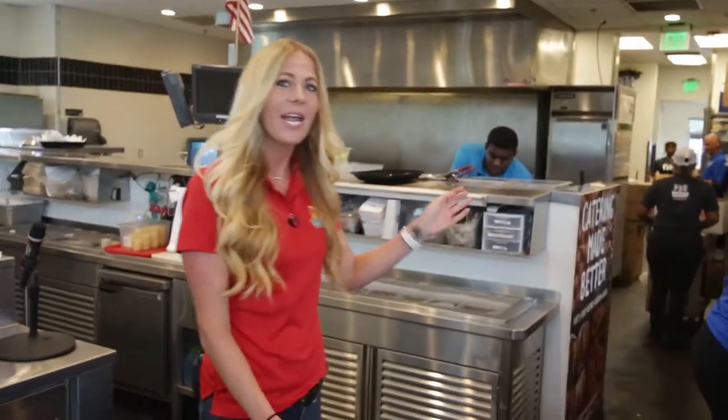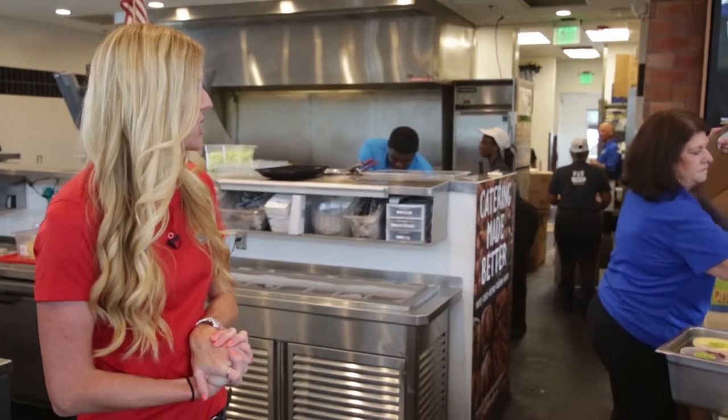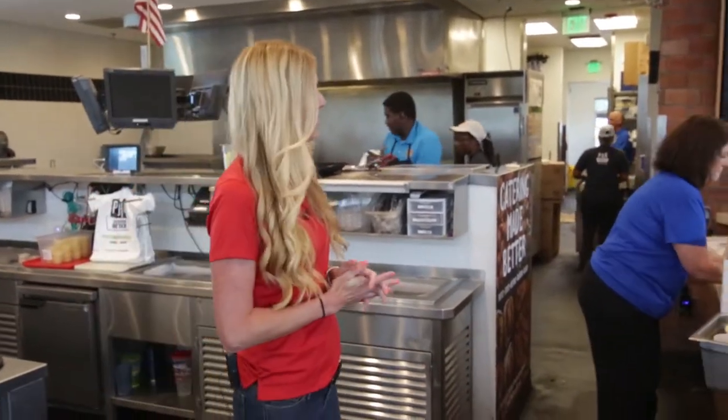A lot of action going on with our catering. We do quite a few catering orders each morning in all of our locations. They've got three going out this morning, so that's exciting.